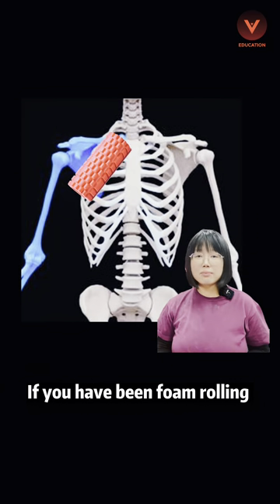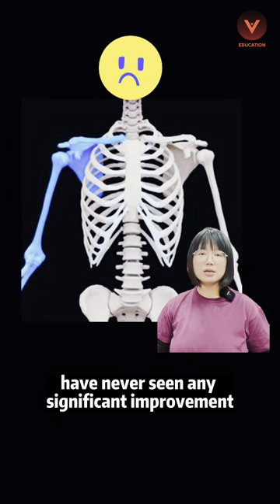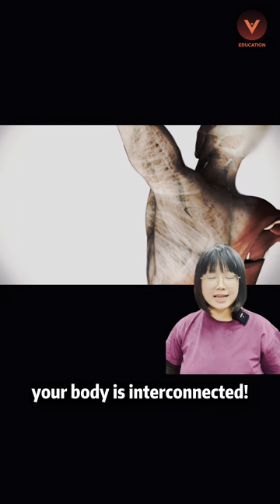If you have been foam rolling pain points in your shoulder area but have never seen any significant improvement, perhaps the real problem is hiding in your ribs. Remember, your body is interconnected.